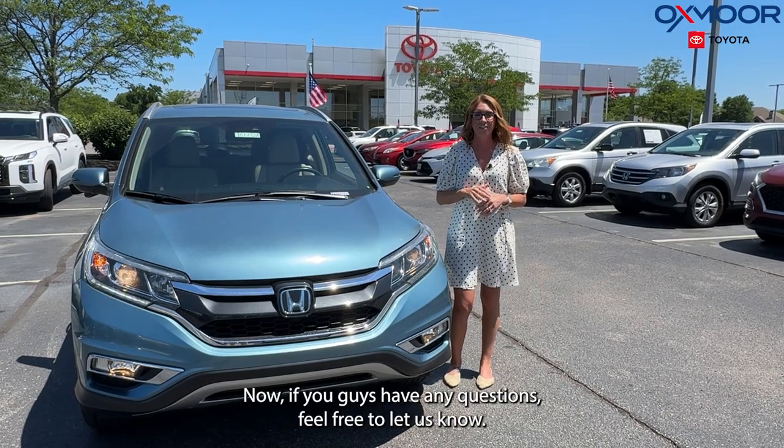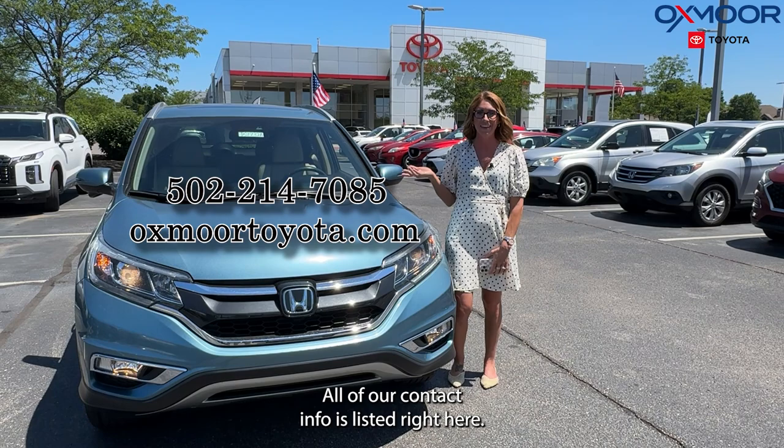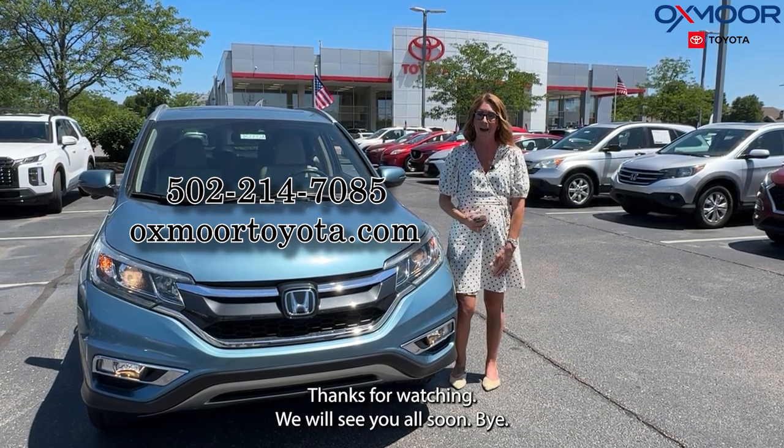If you have any questions, feel free to let us know. All of our contact info is listed right here. Thanks for watching — we will see you all soon, bye!